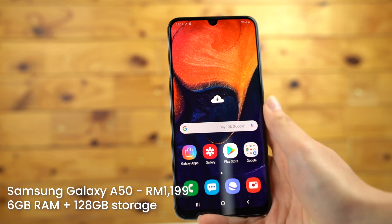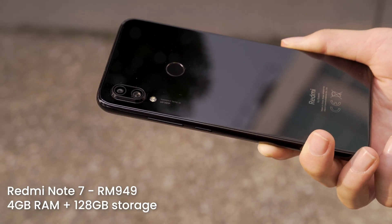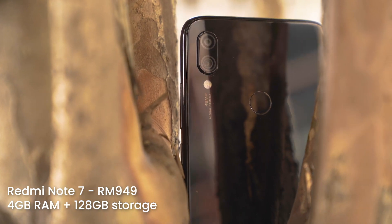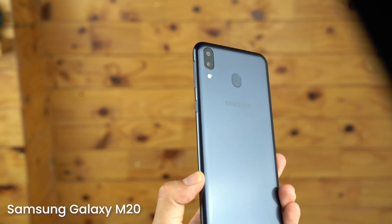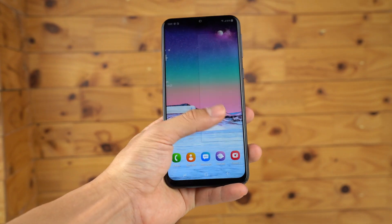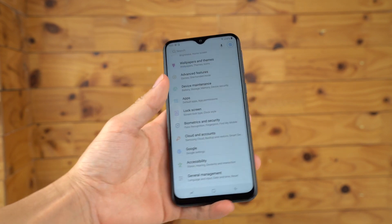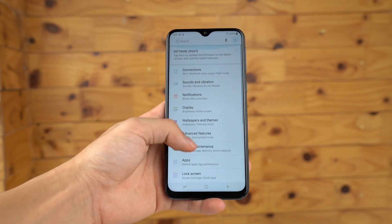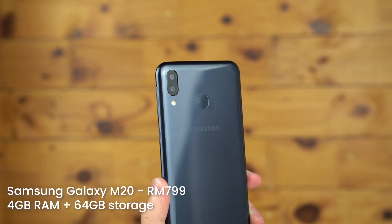Do take note that the Samsung Galaxy A50 is priced at RM1,199 while the top-spec Redmi Note 7 is priced at RM949. If you're on a tight budget, the Redmi Note 7 will do just fine. I'd also like to mention the Samsung Galaxy M20. Although the M20 only comes with 4GB of RAM and 64GB of internal storage with its Exynos 7904 processor, it comes with a 5000mAh battery which is really big. What's more, the M20 is only priced at RM799, which is much more affordable than the A50.